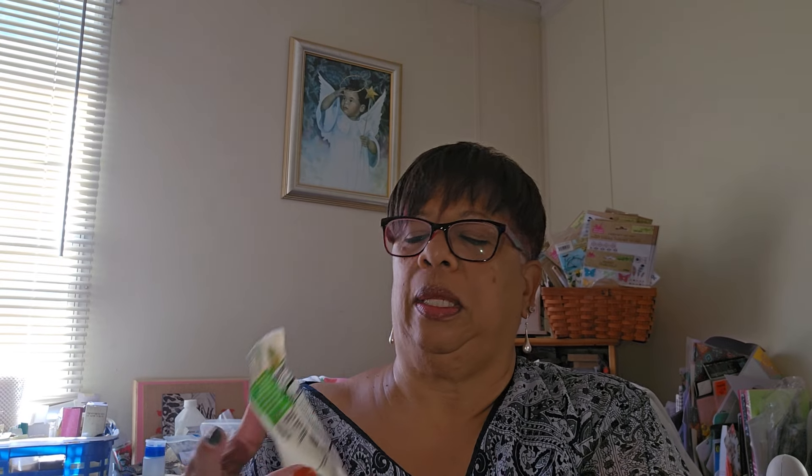I wanted to try this Snack Club item — it's apple rings with chili and lime tajin on them. I've gotten the orange ones with tajin from Dollar Tree before, but not apple. Let me try one now. It's apple-flavored gummy candy. That's not bad, actually pretty good — just a little heat from the tajin and chili seasoning. That was $1.